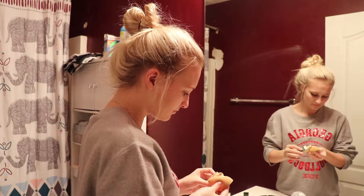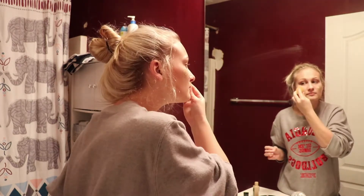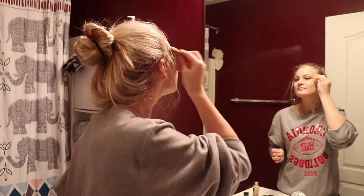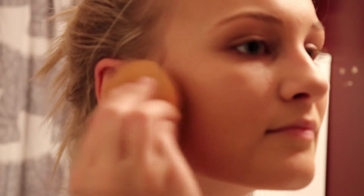Simply apply the liquid foundation to the beauty blender and liberally dab. Then spread it evenly into your hideous crusty face. You can actually see the ugly fading away. With enough application you'll go from this to this.